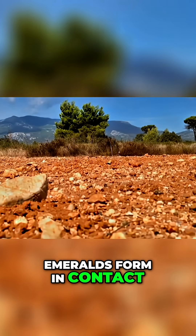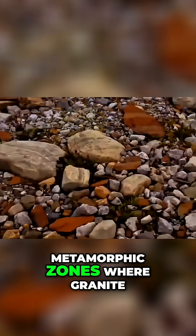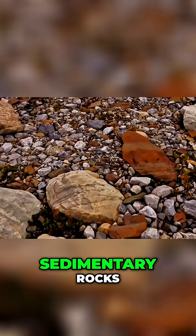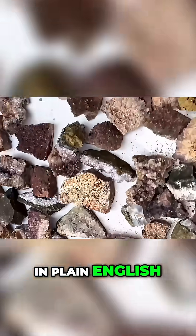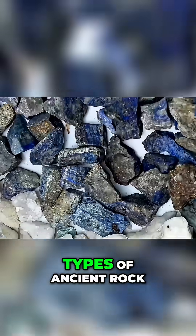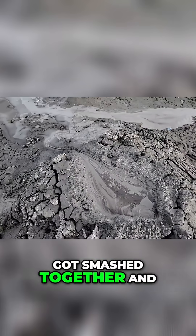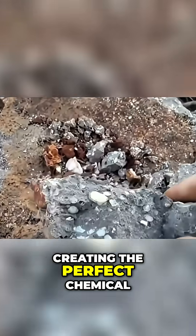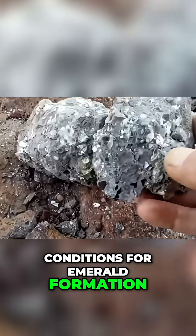Emeralds form in contact metamorphic zones, where granite pegmatites intrude into chromium-bearing sedimentary rocks. In plain English, that means you're looking for places where different types of ancient rock got smashed together and cooked under pressure, creating the perfect chemical conditions for emerald formation.